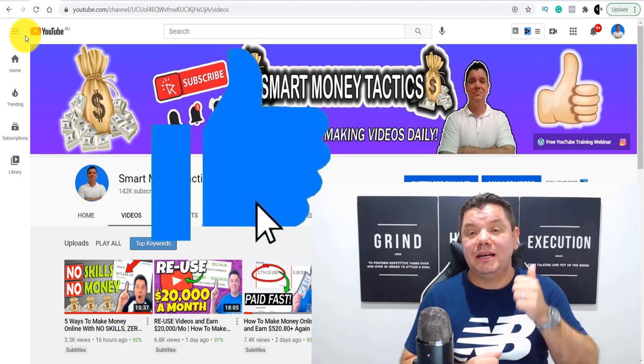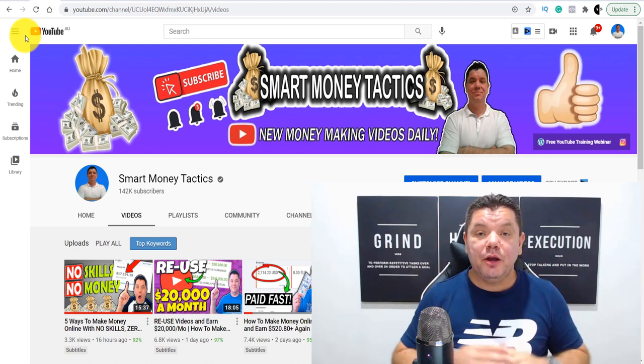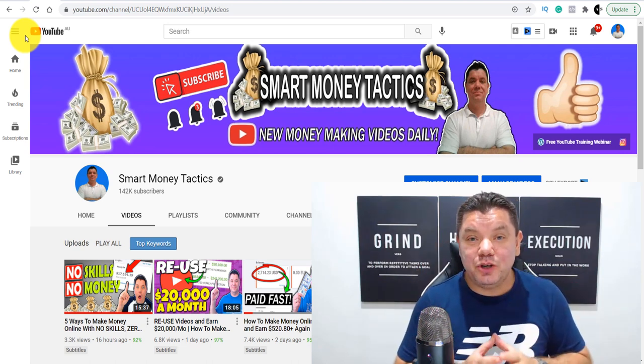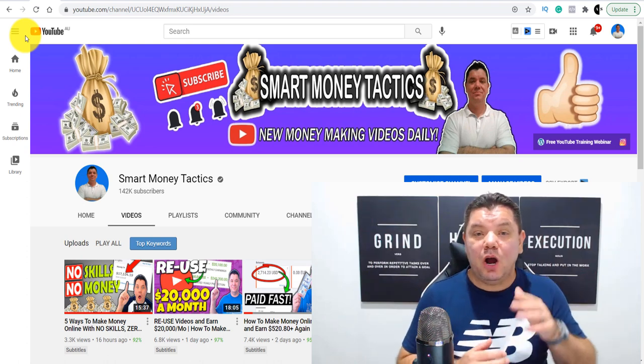If you end up enjoying this video, make sure you smash that like button in appreciation. I want you to stay to the end of this video because I'm going to let you know exactly what you need to do to enter the PayPal giveaway that I'm going to be running on this video.